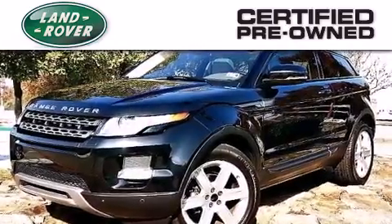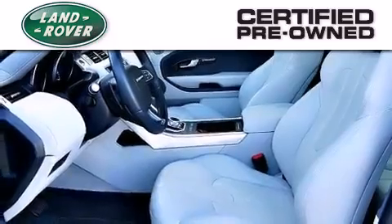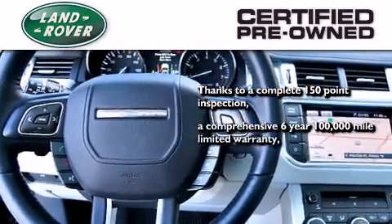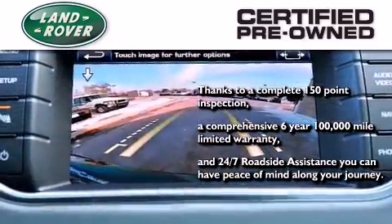When you purchase a certified pre-owned Land Rover, luxury, capability, and confidence are yours, thanks to a complete 150-point inspection, a six-year, 100,000-mile limited warranty, and 24-7 roadside assistance — you can have peace of mind along your journey.